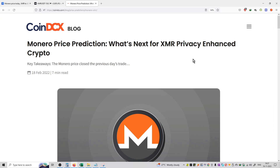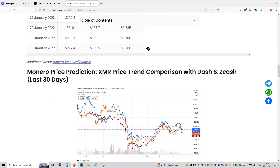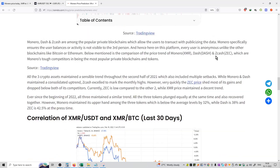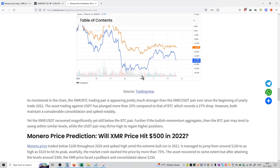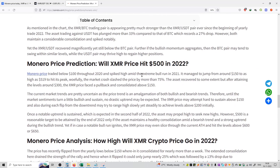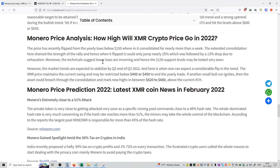You can see the article on Monero price prediction — what is next for XMR privacy and crypto. This article is mentioned in the daily timeframe format. You can also see the price prediction trend comparison with Dash coin as well as with ZCash coin, showing what price is correlated with major currencies. That includes correlation of XMR in the INR pair and correlation of the XMR/BTC pair.